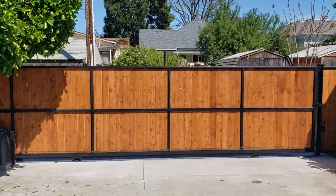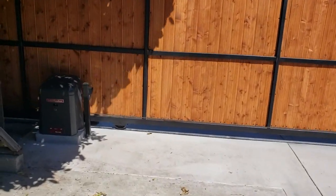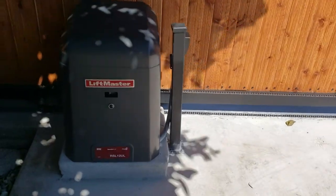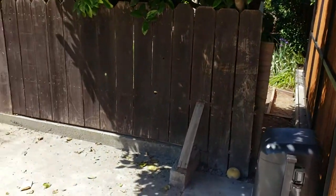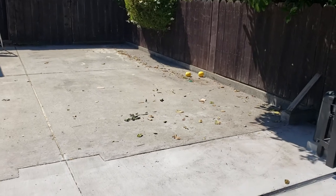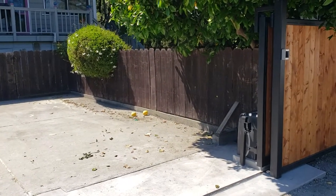I'm going to open the gate here for you. Here's LiftMaster's RSL-12U — a little safety monitoring. All the way open. Now I'll close the gate here for you.